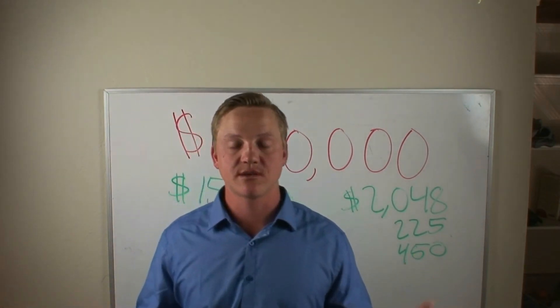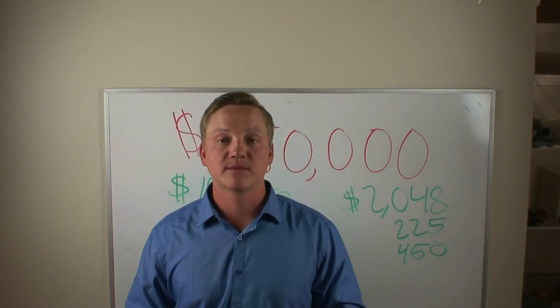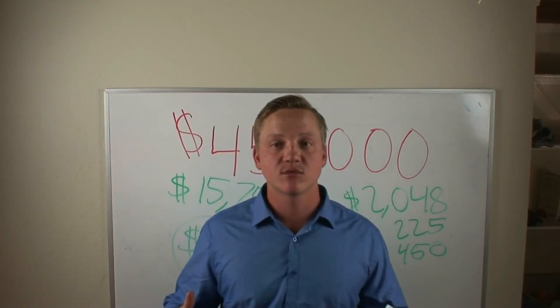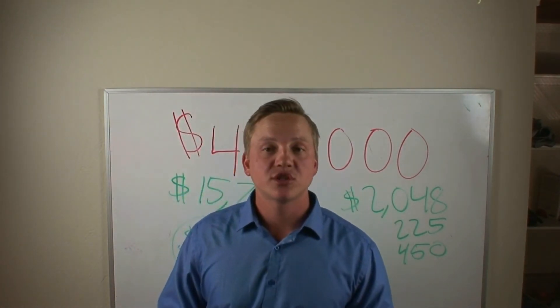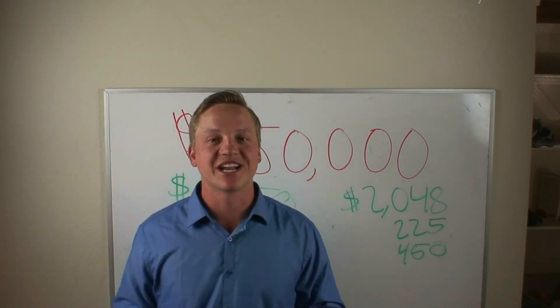If you have any other questions in regards to the FHA program or different programs available to buyers, please reach out to me at james@judsonrealestate.net. I would be happy to help answer any questions and I look forward to working with you in the future. Thank you for watching — see you in the next one.